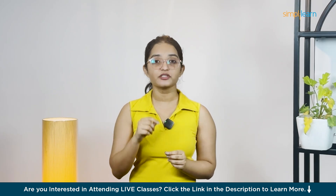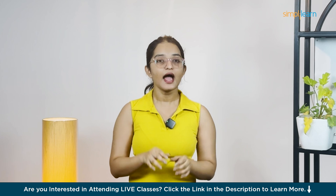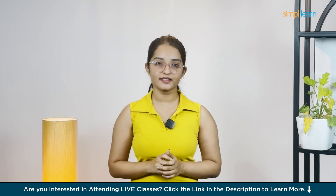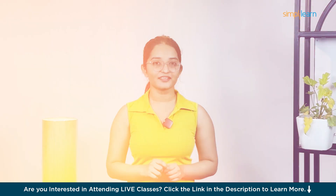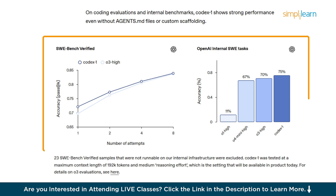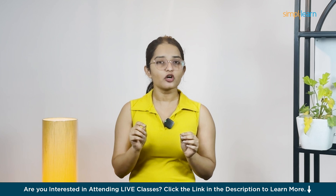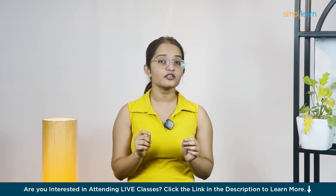It follows instructions carefully, keeps testing until everything works perfectly, and even adapts to your coding style. In OpenAI's own coding benchmark test called SWE Bench, Codex nailed up to 85% accuracy solving real-world coding problems — a massive jump over other AI models. So it's not just good-looking code, it's trustworthy code.